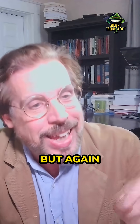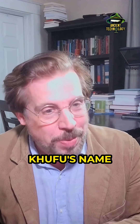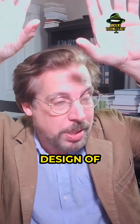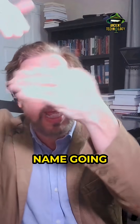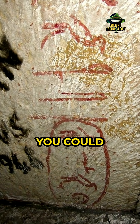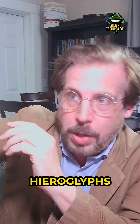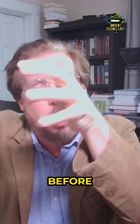You have Khufu's name up in the relieving chambers. This is part of the original design of the pyramid, and it's got the name going behind the blocks — you could not do that afterward. Those hieroglyphs would have been put in there before the relieving chambers were put together.